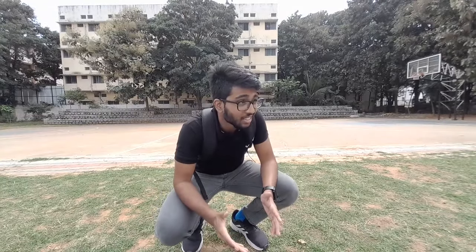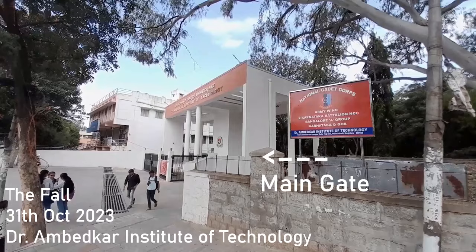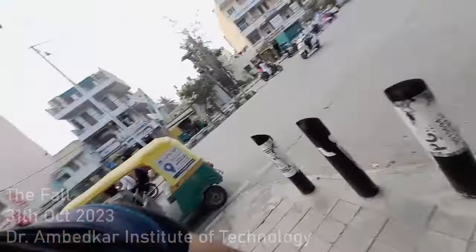So the main point is this: is Ambedkar College worth it? Hey guys, I am currently in my campus right now — Dr. Ambedkar Institute of Technology — and this video will be about the campus vlog, everything that is around the campus.